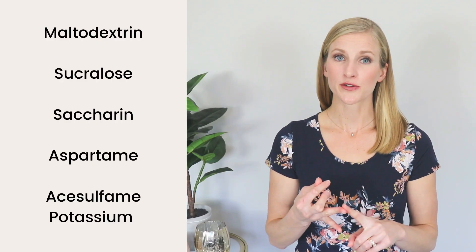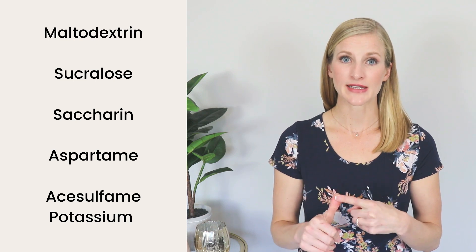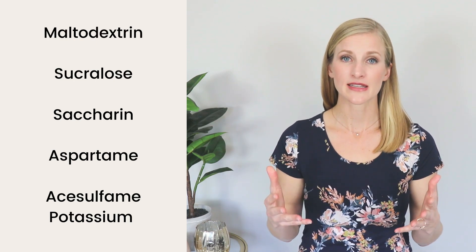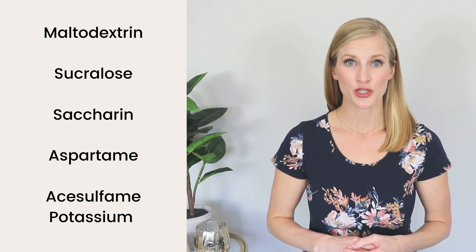Here are the main artificial sweeteners and texture additives to look out for on the ingredients list: maltodextrin, sucralose, saccharin, aspartame, and acesulfame potassium. If a product has these, steer clear, because chances are that sugar-free product will still raise your blood sugar.